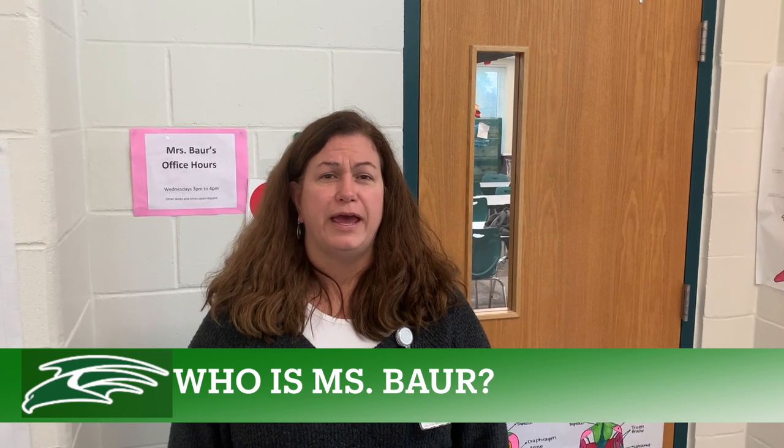Hi, I'm Julie Bauer. I teach the Health Science Academy here at South Walton High School. My background is I have a Bachelor's of Science in Nursing — I got that at Florida State. I have been a RN since 1992, so that's a long time.